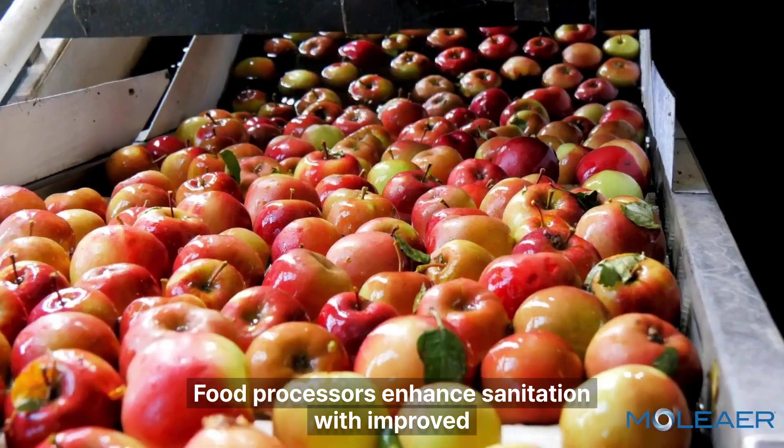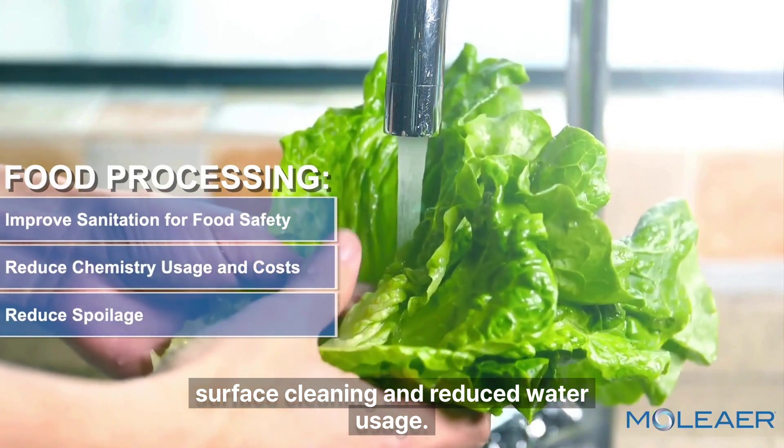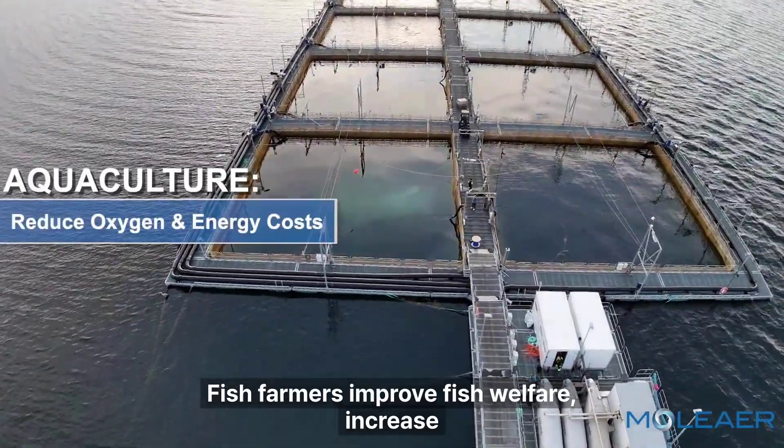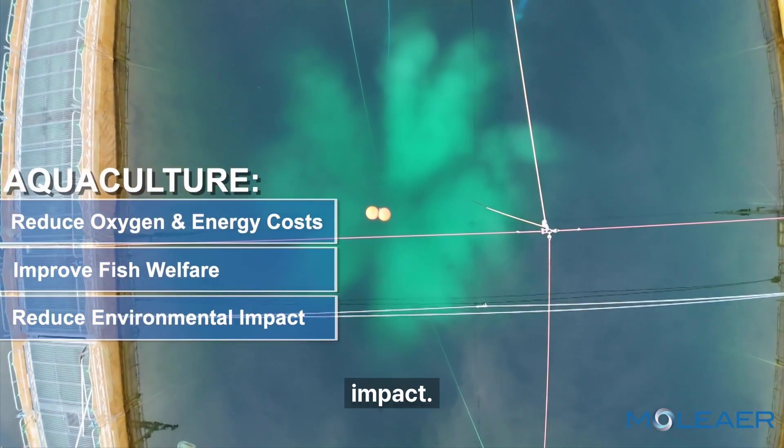Food processors enhance sanitation with improved surface cleaning and reduced water usage. Fish farmers improve fish welfare, increase yields, and reduce operating costs and environmental impact.